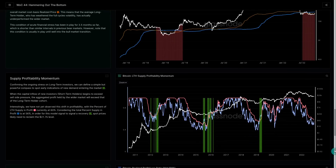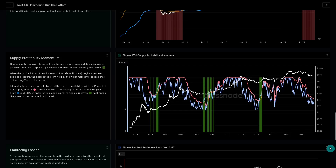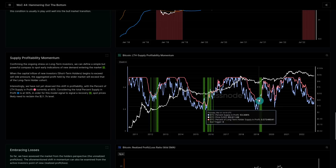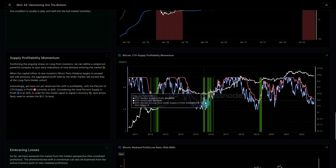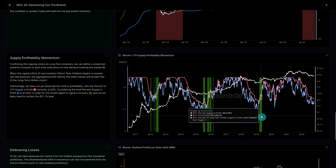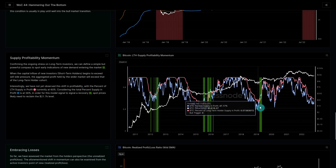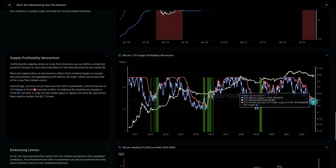Comparing in red the long-term holder percent supply in profit versus in blue the total supply in profit: these breaks above are generally synonymous with getting close to the end of a bear. Long-term holder supply takes time to mature, but those large sharp rallies where a small price increase puts lots of coins back in profit are generally a very good signal that bottom accumulation has taken place. We're currently testing this threshold but haven't yet broken it — another signal that's very close, and we have to see if we can stick the landing.